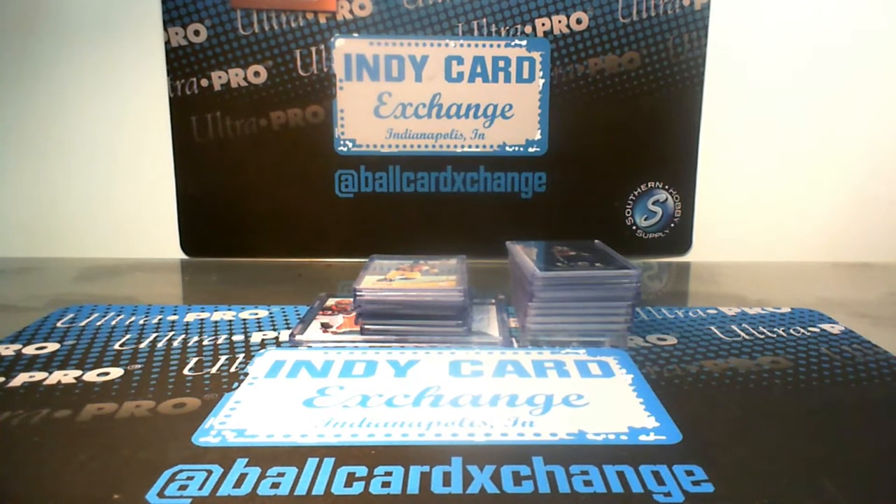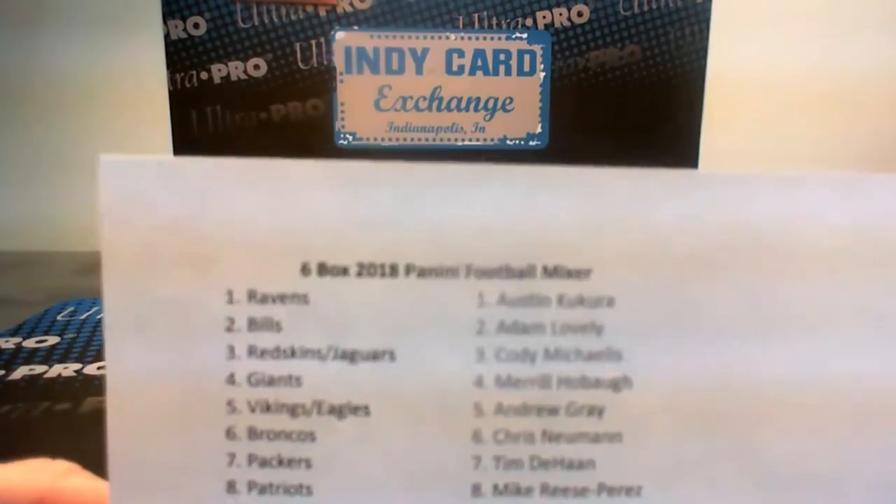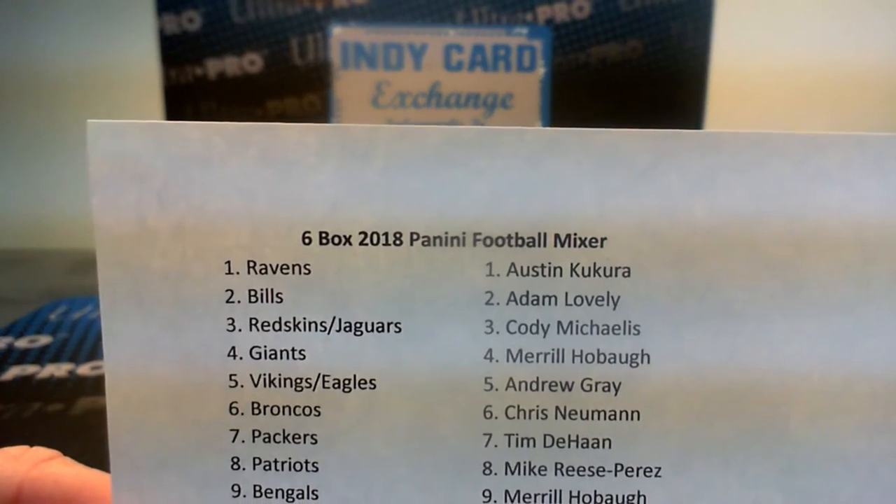Hey, what's up everybody, this is Jake from Exchange Card Breaks doing our hit recap video for our six-box 2018 Panini Football Mixer on Friday, January 4th, 2019. The break consisted of one Playoff box, one Optic box, one Prism box, one Playbook, one Obsidian, and one Immaculate. Here's how they ran and broke down.